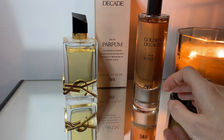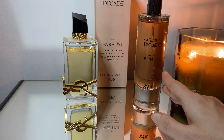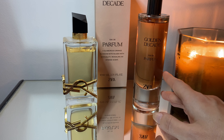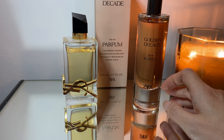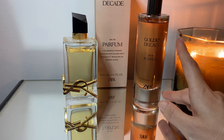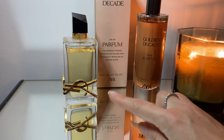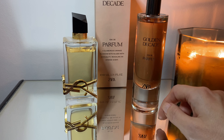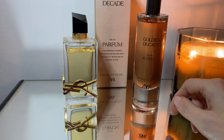I absolutely love this one. It's super long lasting — it lasts about eight hours and on clothes as well, so amazing longevity. And the price tag is amazing — it's only £17.99 here in the UK, whereas Libre I think is around £80 or so.